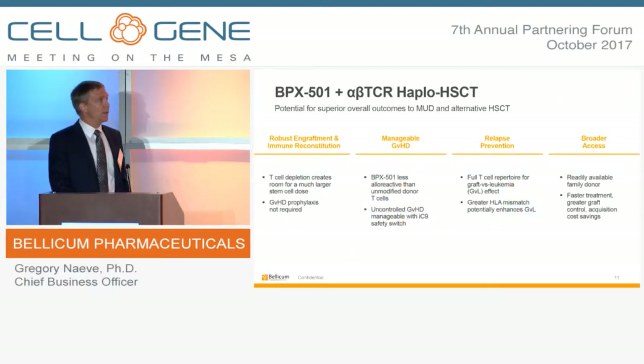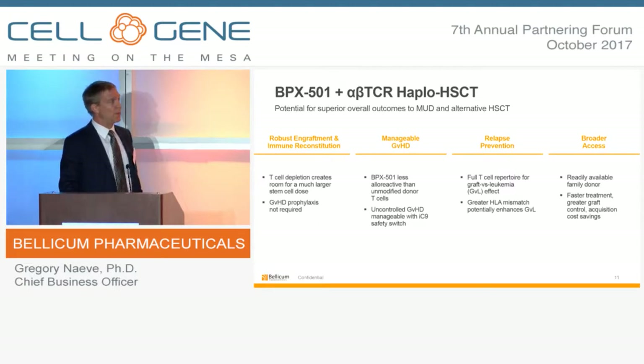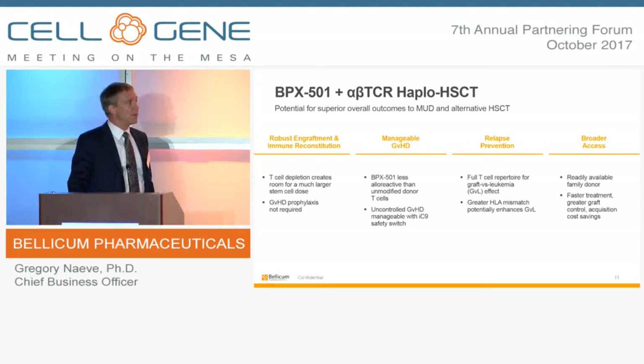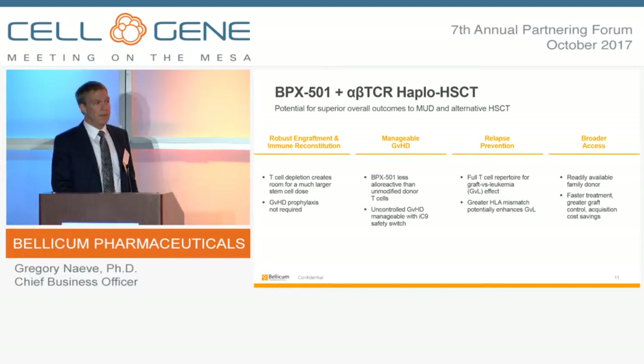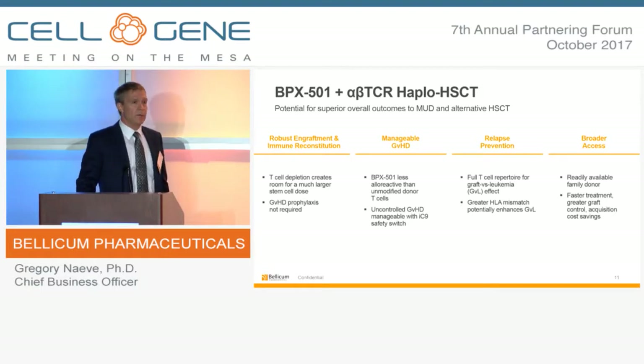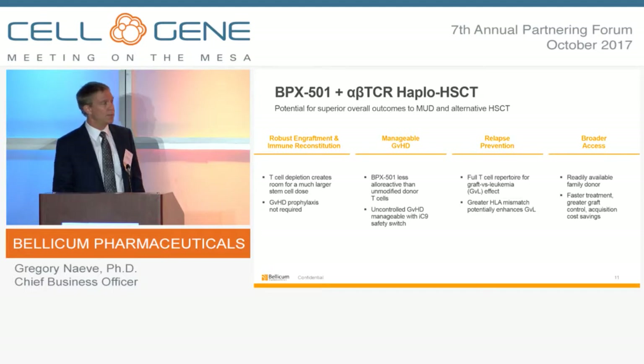BPX501 in the alpha-beta depletion setting provides an opportunity to improve the robustness of engraftment and the speed of immune reconstitution, decreasing the likelihood that a patient needs to remain hospitalized as long as in a normal transplant setting. We're minimizing and regulating the incidence of GVHD, and in the malignant setting have an opportunity to regulate GVL activity and improve the likelihood of relapse prevention. Most importantly, this approach enables us to increase the available donor population — removing one of the key restrictions preventing more patients from accessing stem cell transplant as a curative therapy.